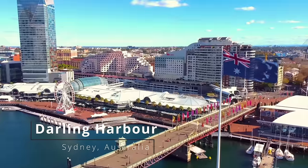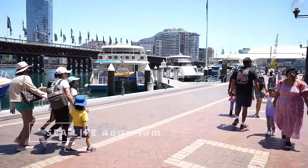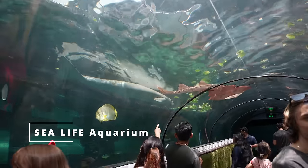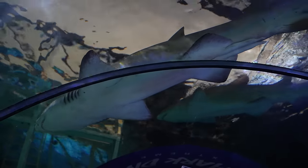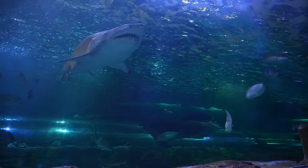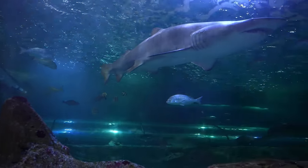We are here in Sydney, Australia at the beautiful Darling Harbour and we are about to go into Sea Life Aquarium. The entrance is just here. What's really special about this aquarium is that it's got the largest variety of sharks in any aquarium in the world. They've also got a lot of monster fish too. The first thing we're going to actually see is an exhibit of a prehistoric fish called a lungfish.